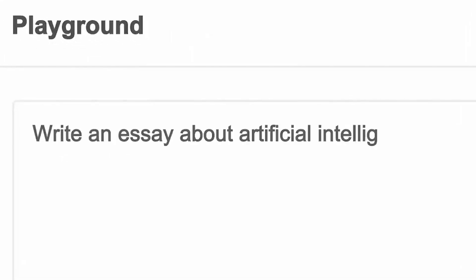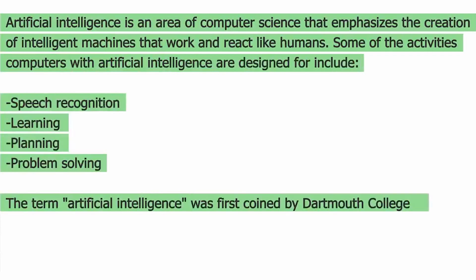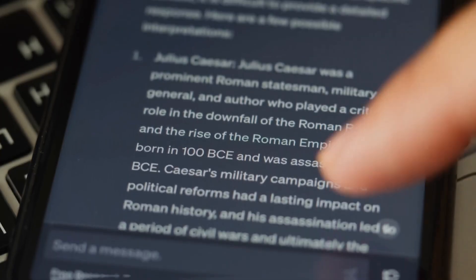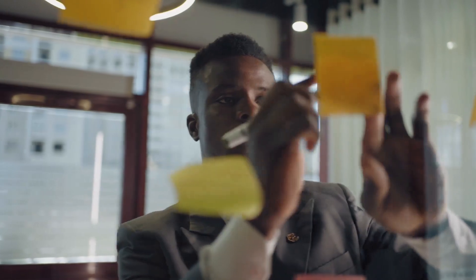As technology continues to advance, these new features empower users to engage in more meaningful and creative conversations, making ChatGPT a valuable asset in the world of AI chatbots. Whether you're seeking assistance, entertainment, or productivity, ChatGPT has something special to offer.